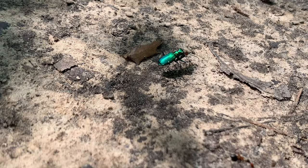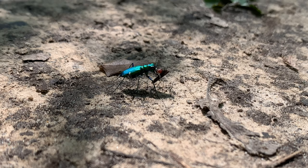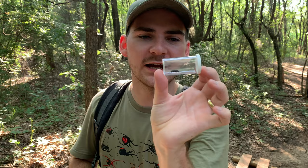Tiger beetles belong to a family of beetles called Carabidae — these are the predatory ground beetles. What these animals are doing in this kind of open forest is they are scurrying along the open spaces, usually on these trails, hunting ants and other insects. They grab them with these super sharp mandibles, slice them up and grind them up, then drink all the lipids that come out of those insects.